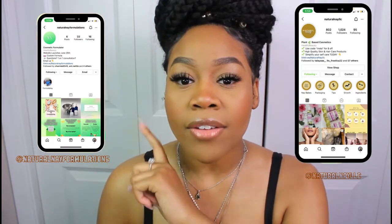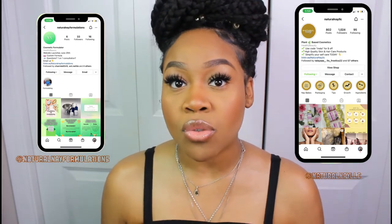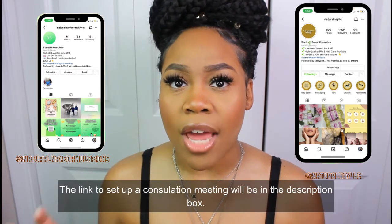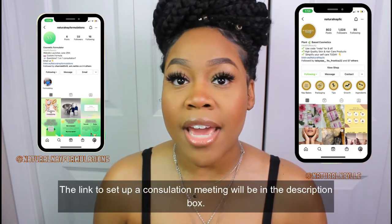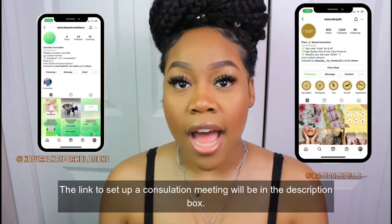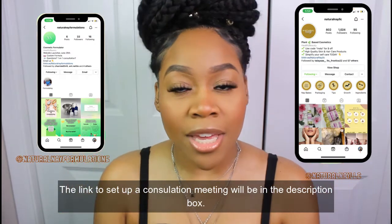We also have Natural Nae Formulations, which is launching June 25th. But right now I am available for courses or one-on-one consultations with people, showing them how to make their own formula — whether they already have a formula made or if they're getting into the formulating world. I'll put the link down below for you to schedule a meeting with me.